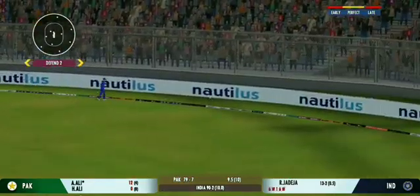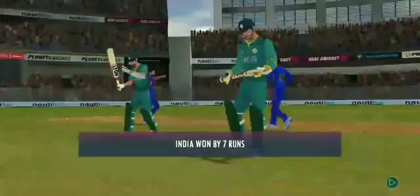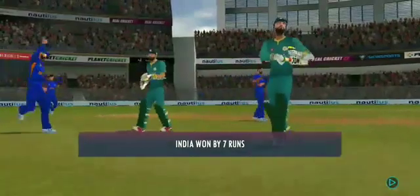Glorious. Absolutely glorious. They put in a good all-round performance today. Bowled well to defend their total. They've won the victory.